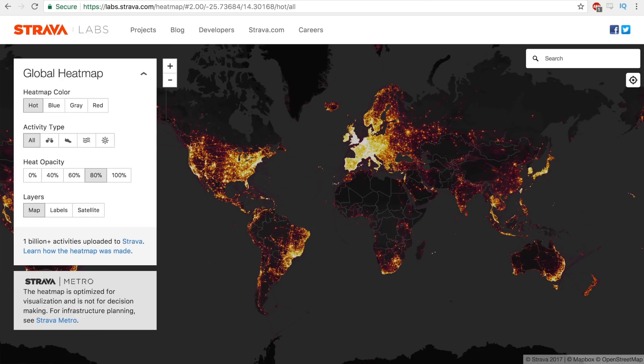That looks pretty cool. There's the globe with every activity - run, bike, swim, water sport, anything uploaded to Strava that is public, not hidden away, not in a privacy zone. So you're looking after your privacy there. These are the public activities you see online on Strava.